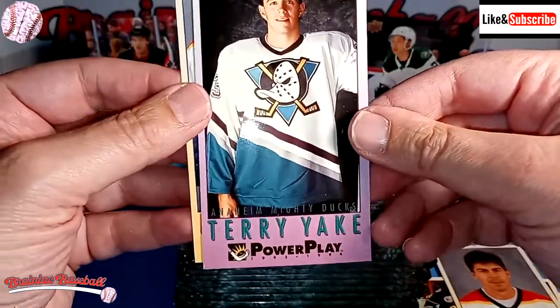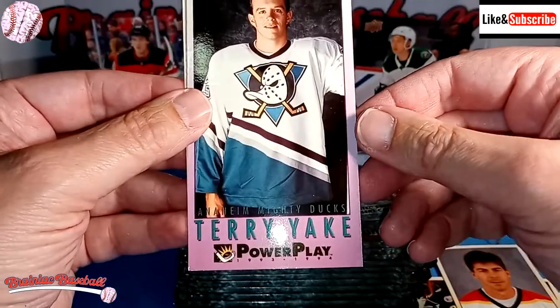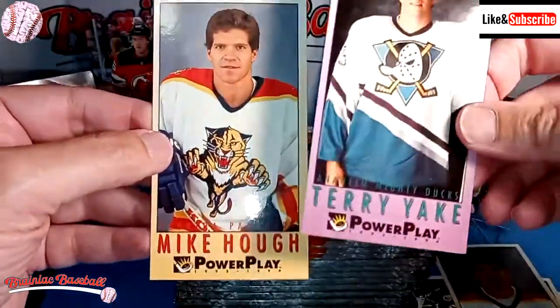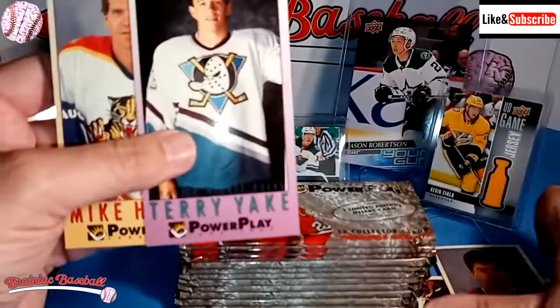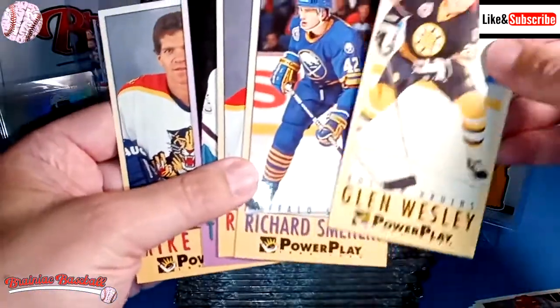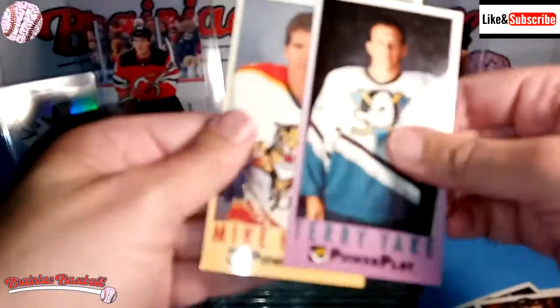This was 93-94. I think this was the year that the Ducks and the Panthers — not the Sharks — were founded. And oh, there's the Panthers right there. So I think this was the inaugural year, which is why some of these are more portrait-style photos, while the rest are action shots. I'm guessing that's true if my memory serves me correct.